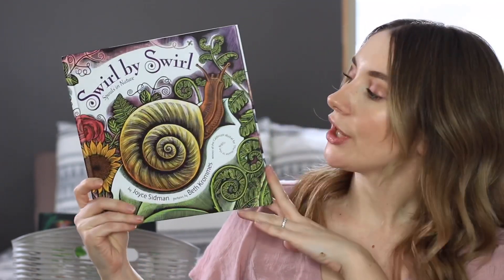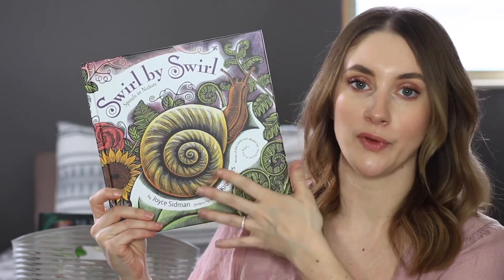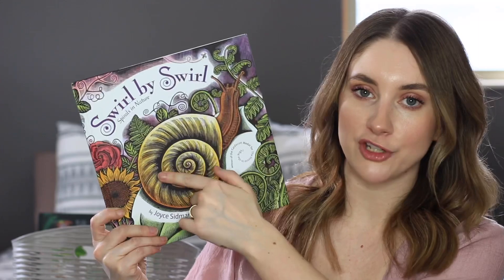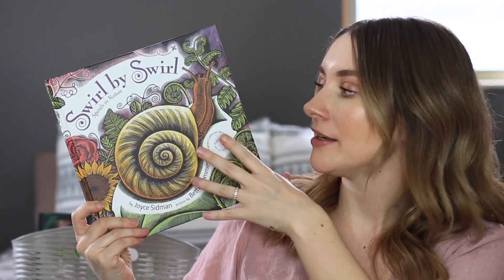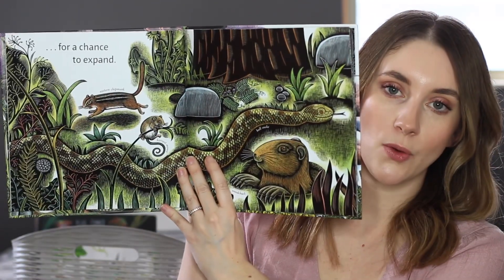Swirl by Swirl is such a cool book — the illustrations alone really draw you in. It's all about the spiral shape in nature and how spirals are found everywhere. It points them out, talks about why the spiral is special, and takes you on a little nature adventure. The drawings are kind of like line drawings and they're really, really cool.